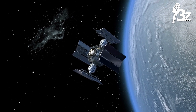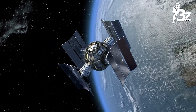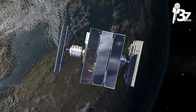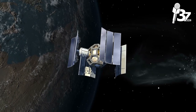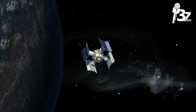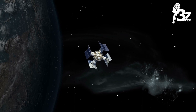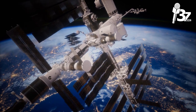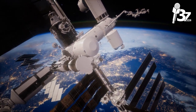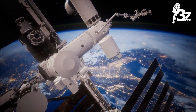A very strong multistage rocket is needed to launch a satellite into orbit and place it in the proper location. Satellite launch companies launch satellites using their own rockets from locations including the Kennedy Space Center in Cape Canaveral, Florida; the Baikonur Cosmodrome in Kazakhstan; Kuru in French Guiana; Vandenberg Air Force Base in California; Xichang in China; and Tanegashima Island in Japan.